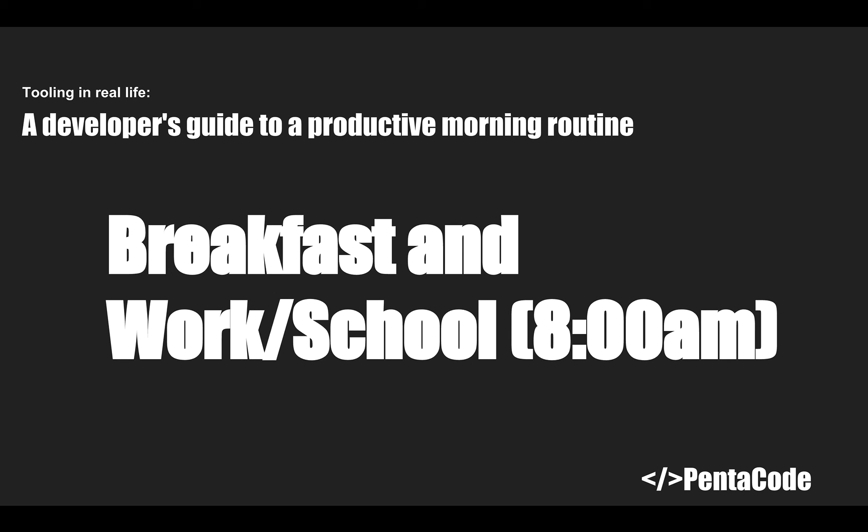At eight o'clock, it's time to eat breakfast, take a shower, and go to work or school. Always eat a healthy breakfast to help replenish your mind.